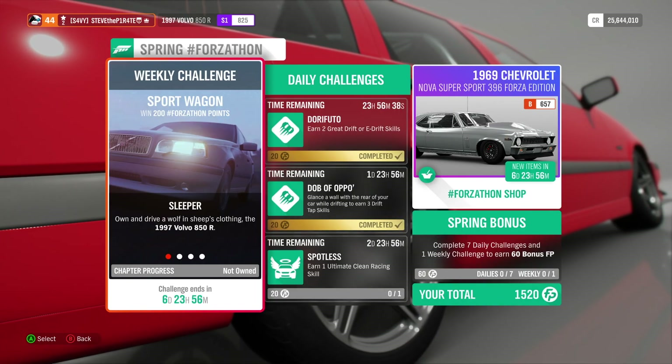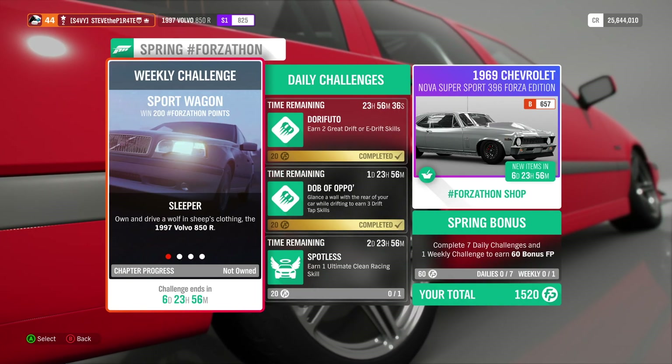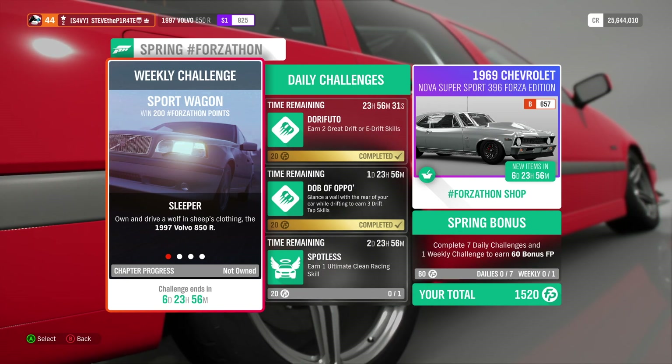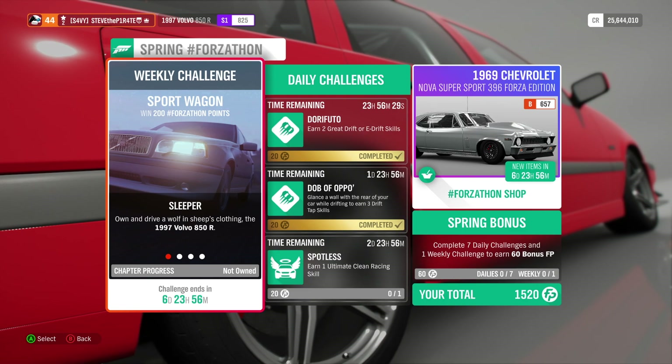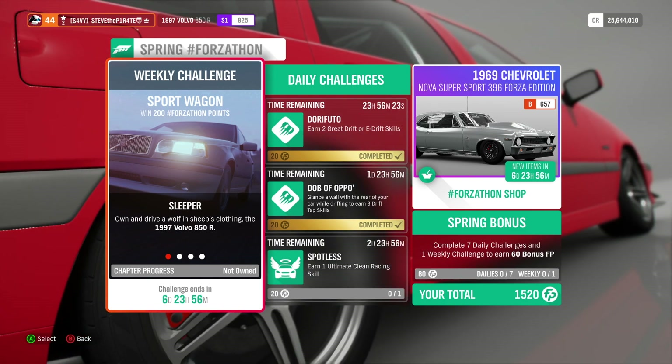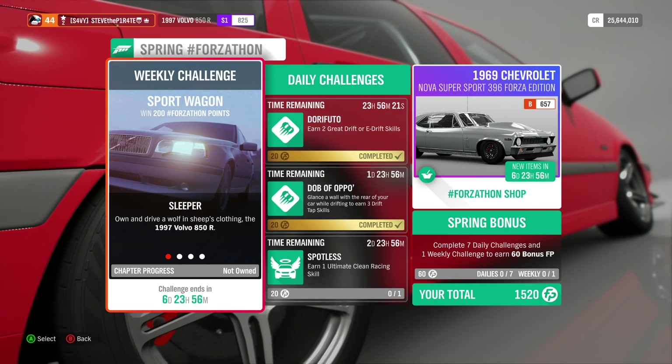So let's get on with the challenges. This week's Spring Forzathon weekly challenge is called Sport Wagon. If you're on Lake Lodge, you can win yourself 200 Forzathon points, like it says right there on the screen. If you don't, you will only be able to win 100 Forzathon points.